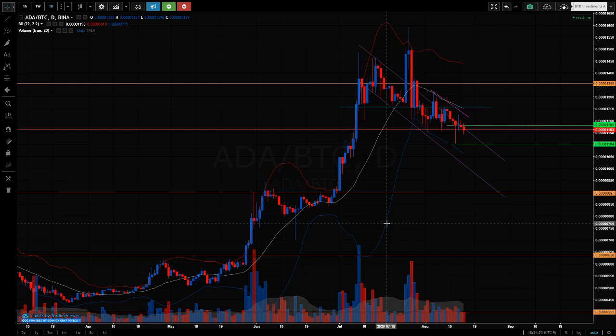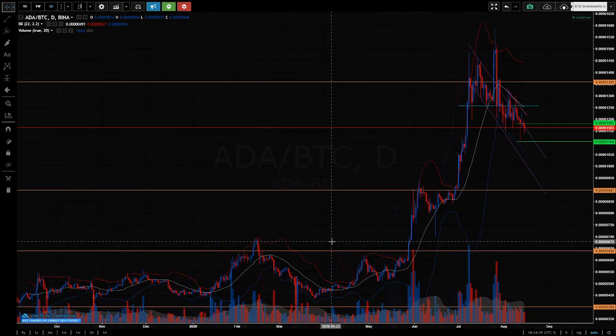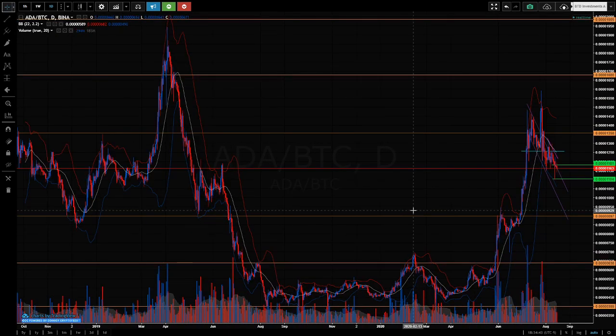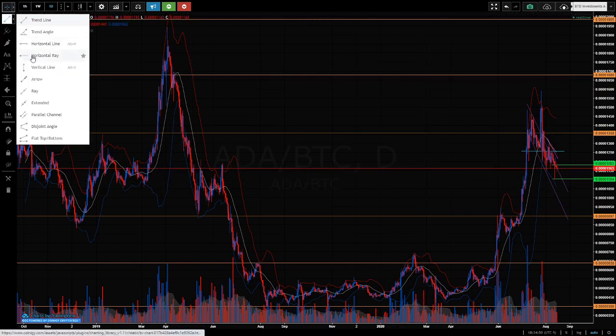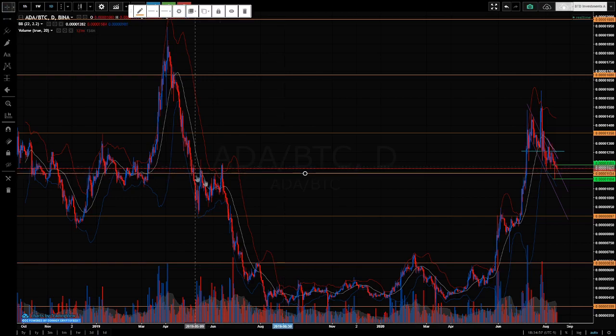It had a buy recommendation, possibly a late buy recommendation as price started to move, and then a hold recommendation — which means you're holding the coin now and it's too late to buy more because the price has gone up. This is Cardano — it currently has a buy recommendation. The orange-brown lines are support and resistance.